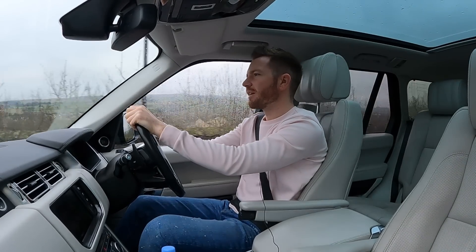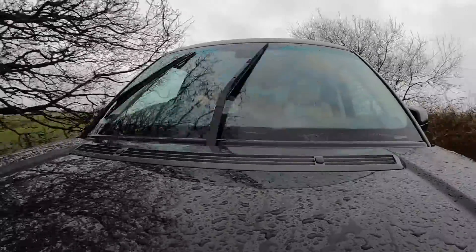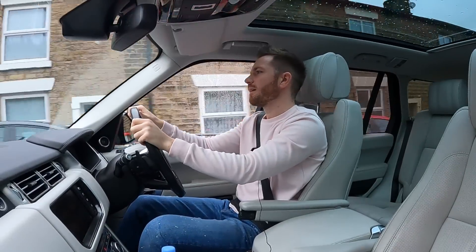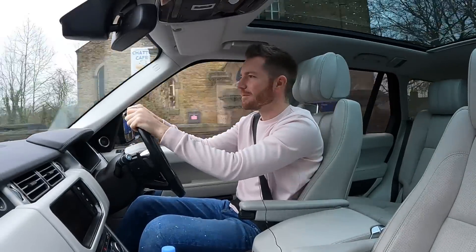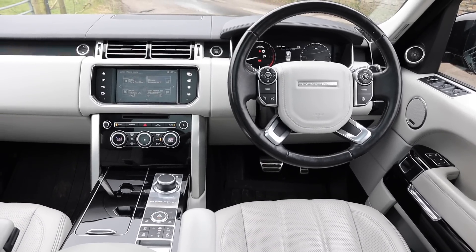This £1,500 budget to prepare it for sale will be eaten up very quickly — this is the trouble. In addition to it being a great spec, it's also in a great colour. It's in Santorini black with an ivory interior. I love a Range Rover with a pale interior — I just think it oozes class and elegance and sophistication. Some people prefer black with black, but I just find the dark interior is a bit dingy.